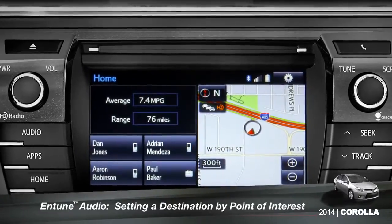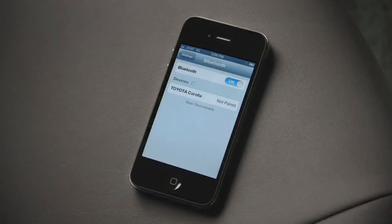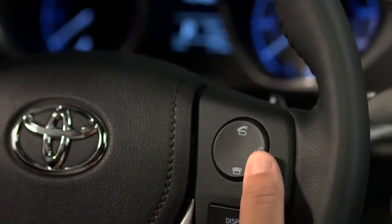To use the voice recognition system to set a point of interest as a destination, you must have your smartphone paired to the vehicle and the Entune phone app running. Press the talk switch on the steering wheel.